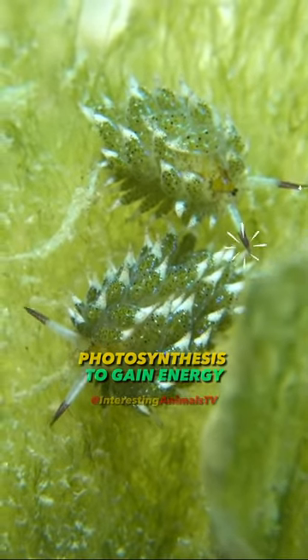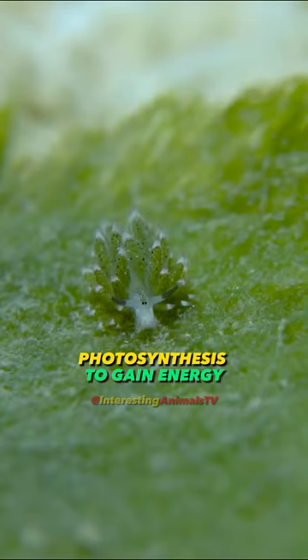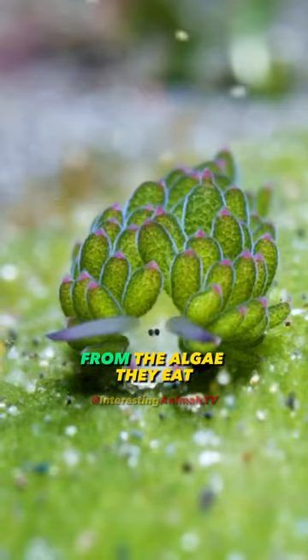They are unique because they can use photosynthesis to gain energy, which they do by storing chloroplasts from the algae they eat.